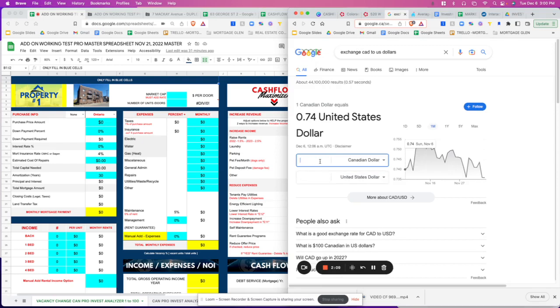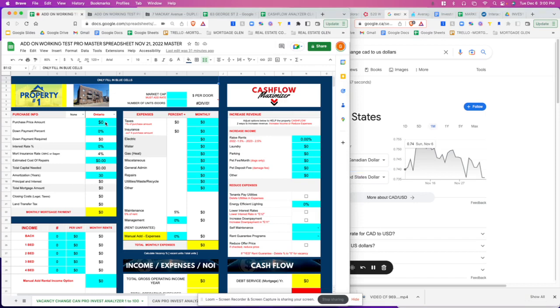Alright, so this is how much it is in US dollars. We're going to copy that and paste it right into the software.